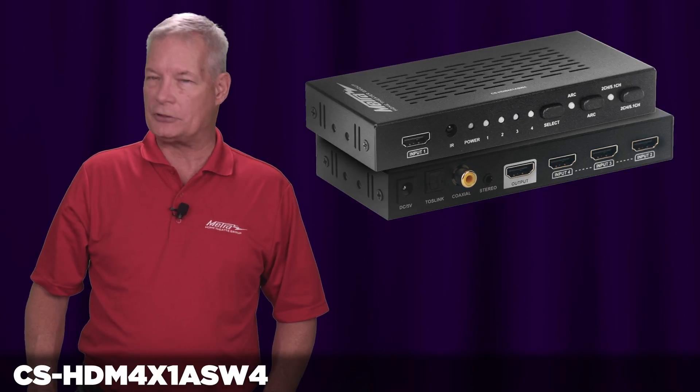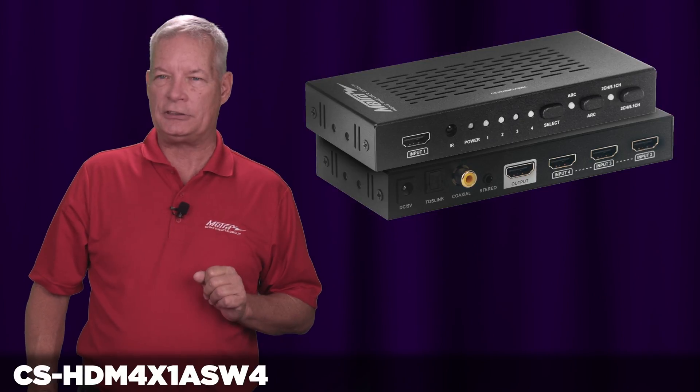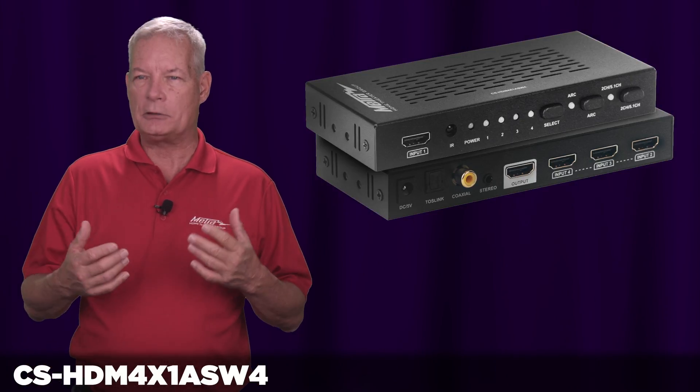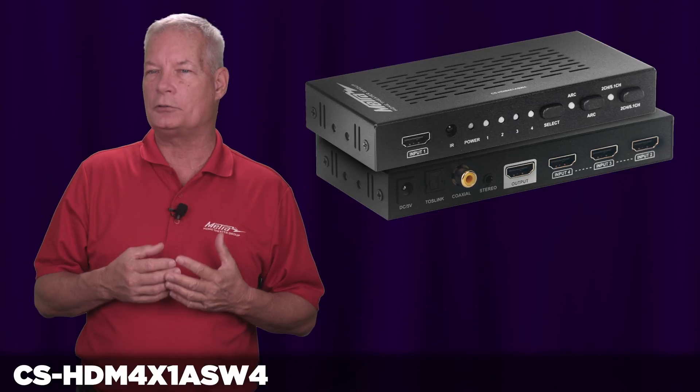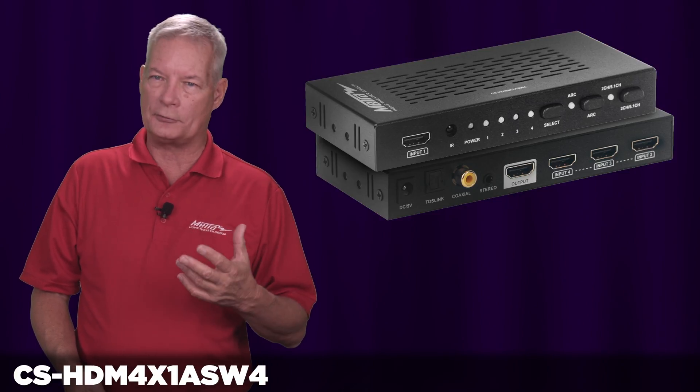A couple of unique things with this switch that separate us from everybody else. Number one, it is a true 18 gigabit switch. This means anything within the HDMI 2.0 domain is supported by this — 4:2:0, 4:2:2, 4:4:4 color.